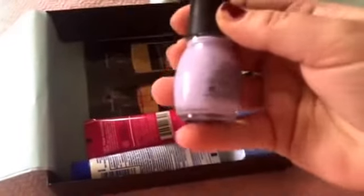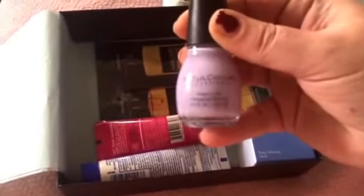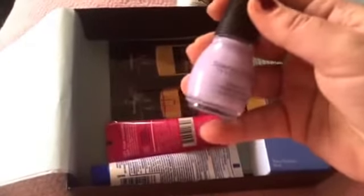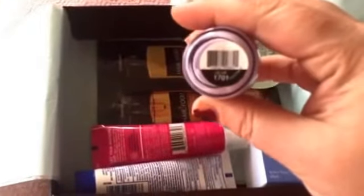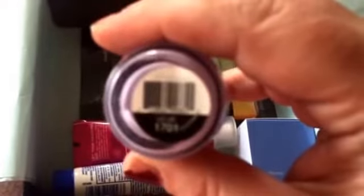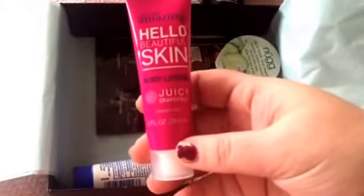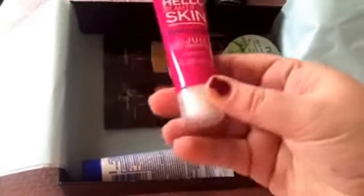Then there's a nail polish — it looks more pinky-purple on camera but it's actually lilac. Let me see what the color says: it's lilac, L-I-L-A-C, number 1701. It kind of has a blue tint to it really.